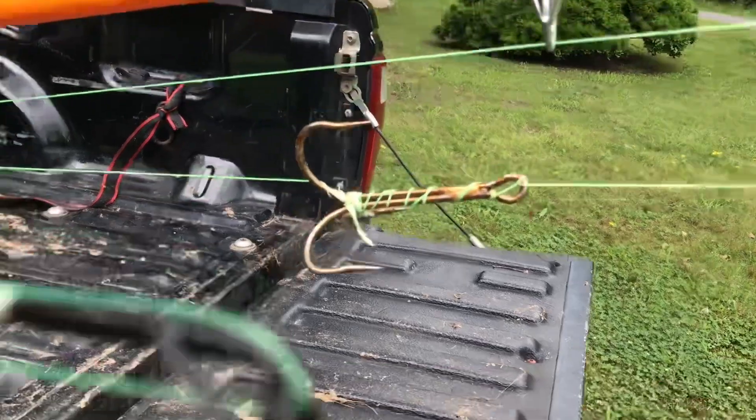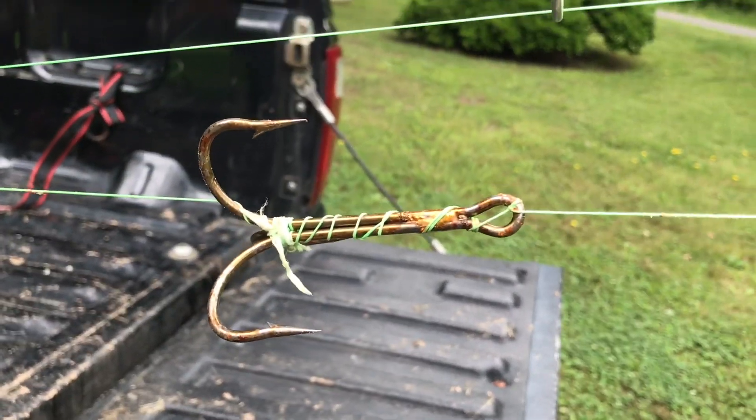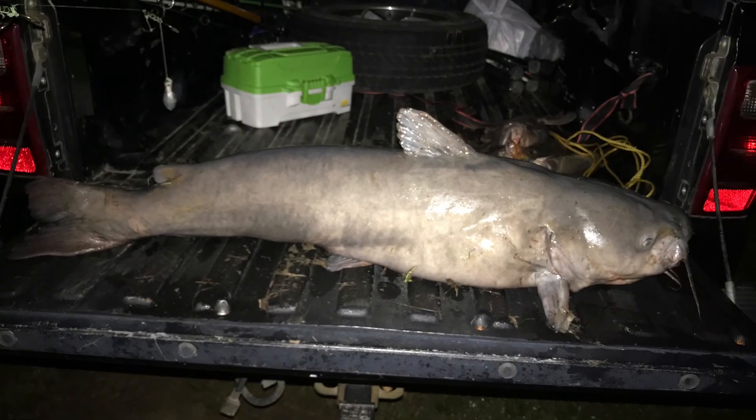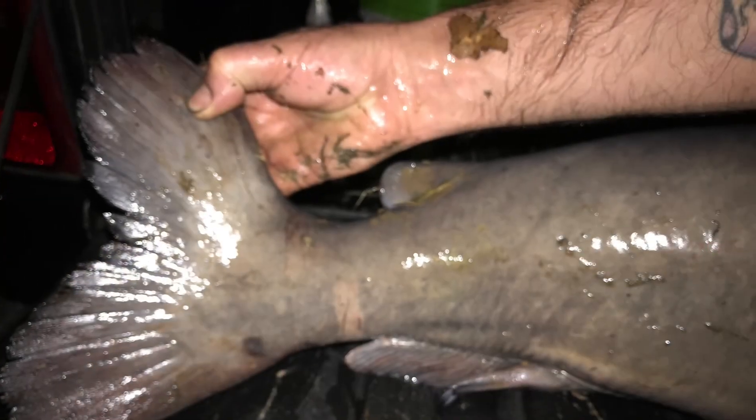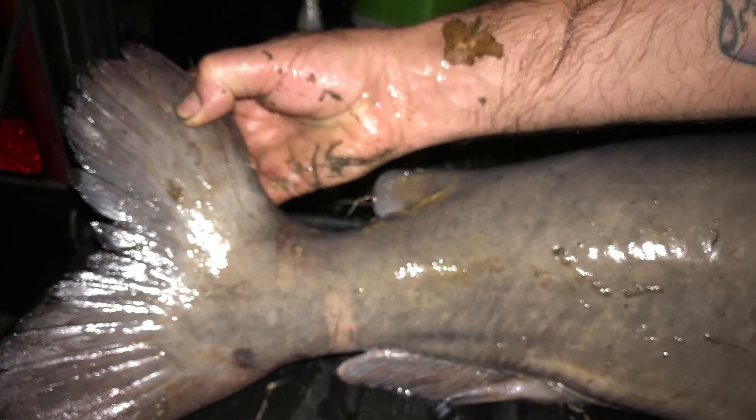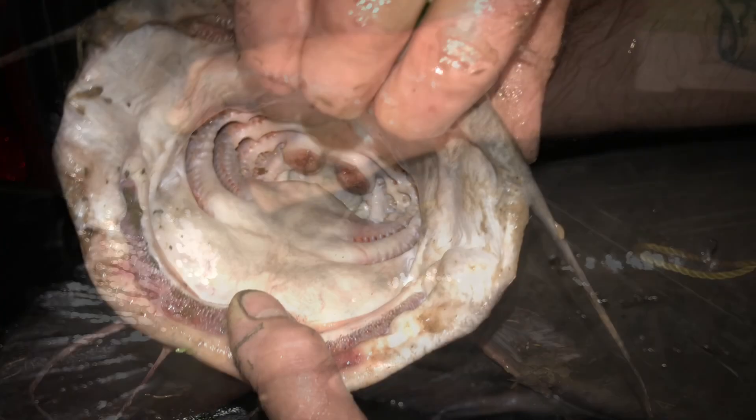I thought you guys might want to see the hook since it's gotten daylight out. So yeah, that was the hook that I filmed after it got daylight, and again this was early this morning about 2:30 in the morning.